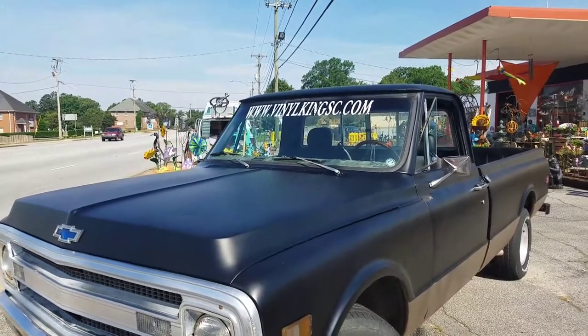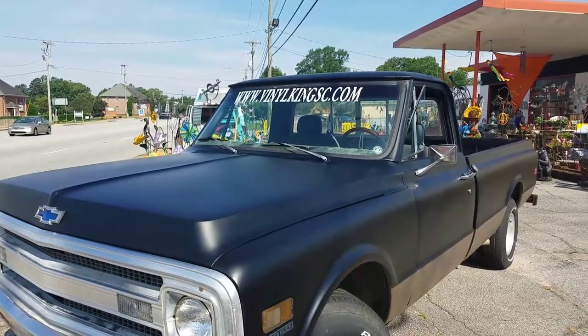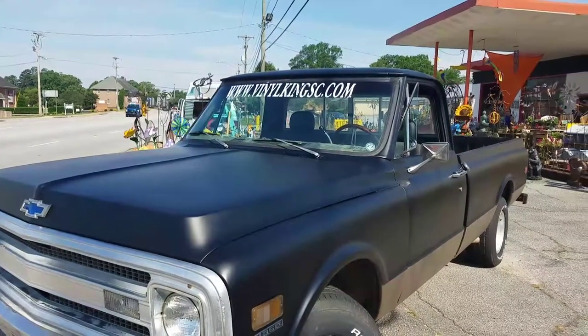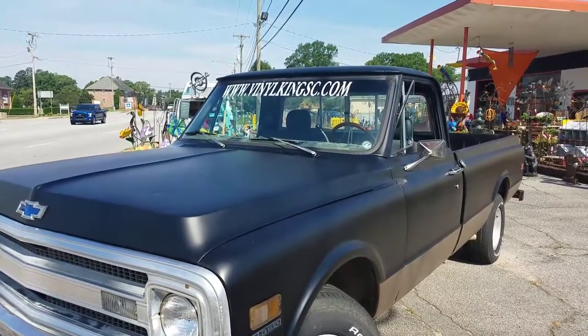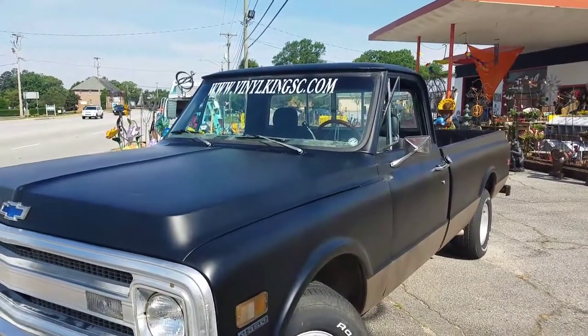And remind me your company — what is it that you do? My company is Vinyl King Incorporated. We do exterior remodeling — windows, siding, decks, and all of that. So remodeling anywhere in the Easley-Greenville area, and Liberty Auto Glass serves anywhere in the surrounding area.